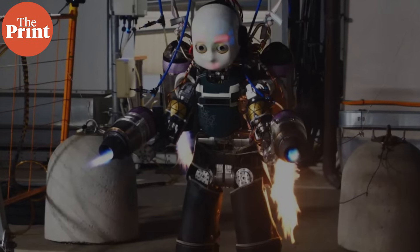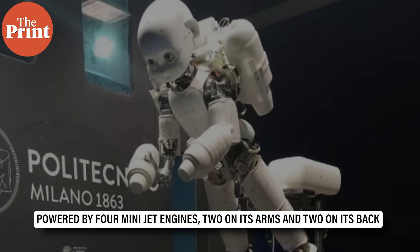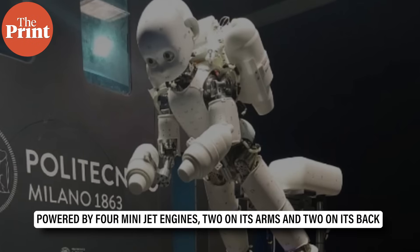Meet iCub3, a jet-powered robot developed by the Italian Institute of Technology. This isn't just a cool stunt — making it fly is a major step towards robots that can walk and fly in real-world conditions. Powered by four mini-jet engines, two on its arms and two on its back, iCub3 recently lifted off the ground by about 50 cm while staying stable thanks to cutting-edge AI, advanced control systems and careful design.